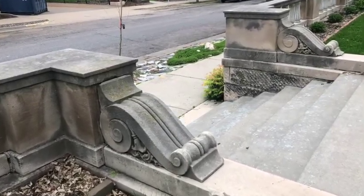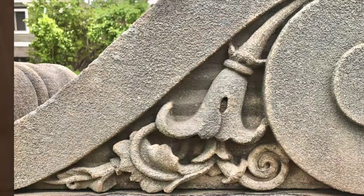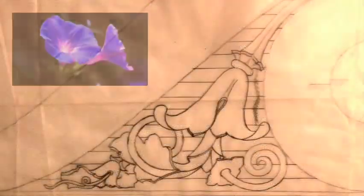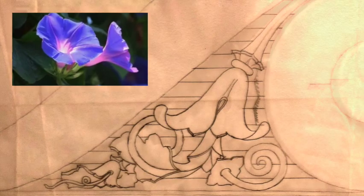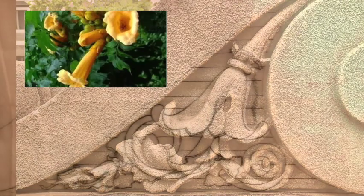The consoles are the most decorative pieces of stonework at the mansion. This one kind of looks like a stylized morning glory. What do you think, Cliffy Poo? Grandma, I don't know — I think it kind of looks like a trumpet vine.